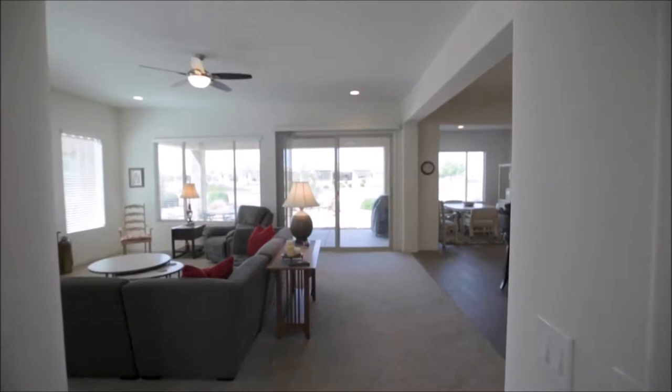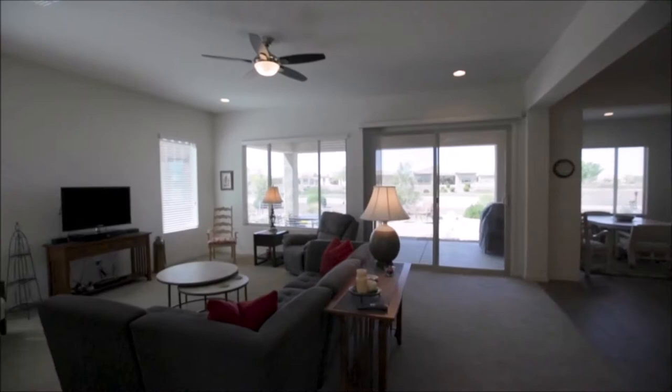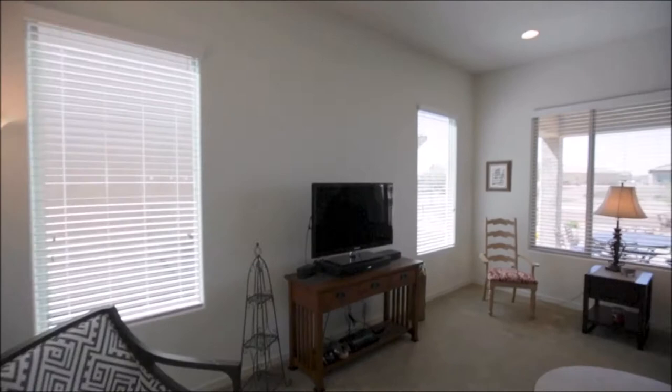The naturally lit main living area overlooks the patio, the backyard, and the golf course. There are plenty of windows providing lots of natural light, and it's open to the large kitchen.